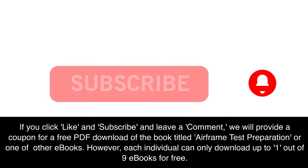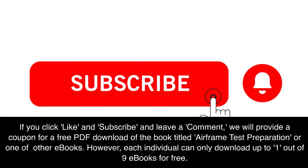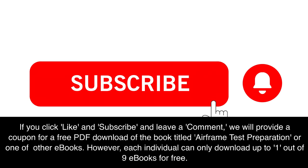If you click like and subscribe and leave a comment, we will provide a coupon for a free PDF download of the book titled Airframe Test Preparation or one of our other e-books. However, each individual can only download up to one out of nine e-books for free.